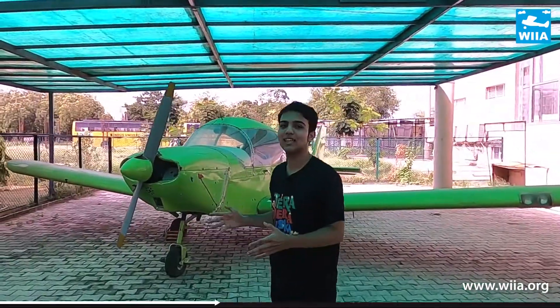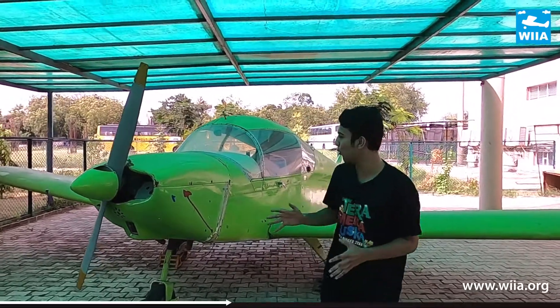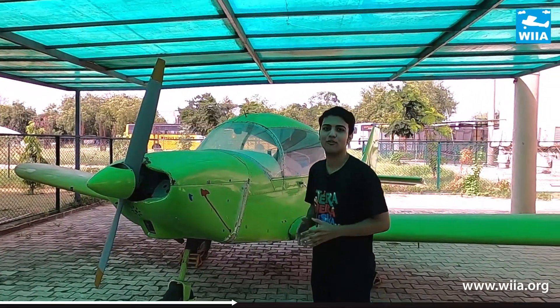WIIA is the only institute in India which has its own Boeing 737-200 aircraft on the campus for students of aircraft maintenance engineering, cabin crew, and aviation hospitality and travel management. Have a look! This is the Zenith CH-2000 with piston engine LYCO-235, in all working conditions for the students of WIIA.